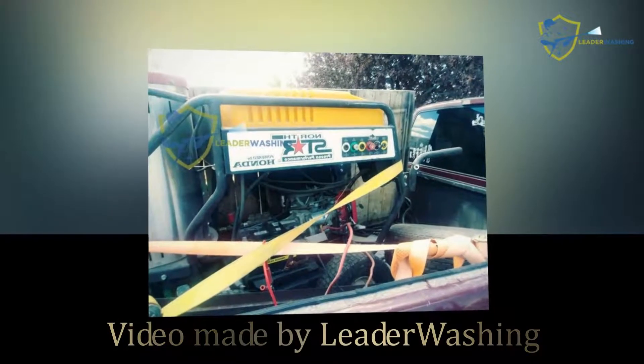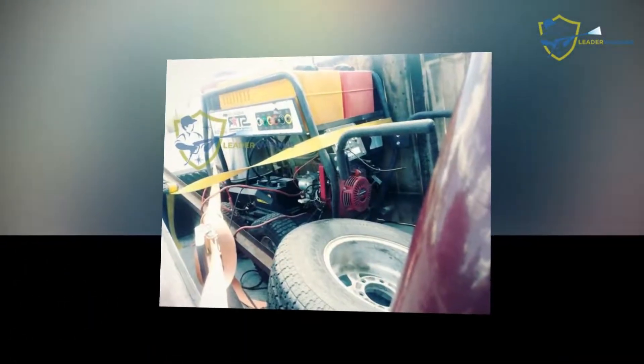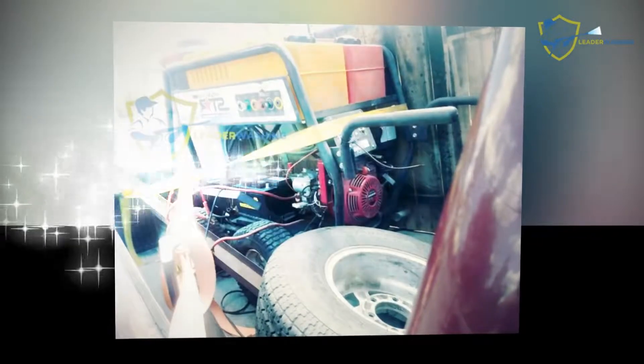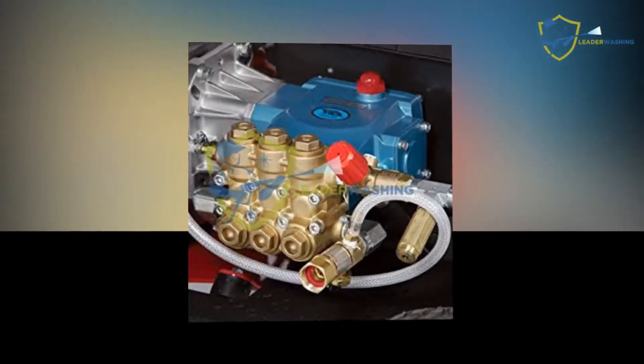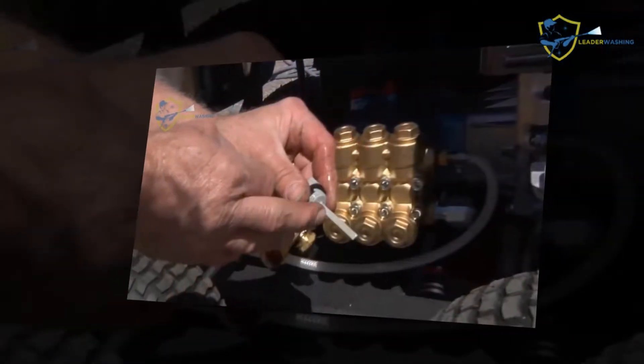Hello, we are reviewing the NorthStar pressure washer. This video covers gas-powered wet steam and hot water pressure washing. If you are looking for an excellent pressure washer that functions best with hot water, then you have an answer at your disposal — the highly acclaimed NorthStar pressure washer.